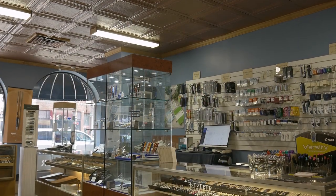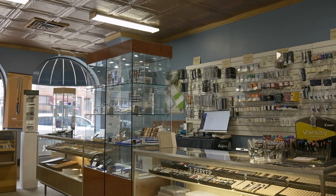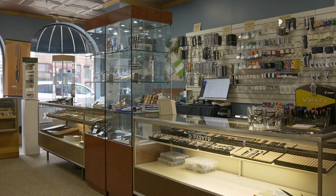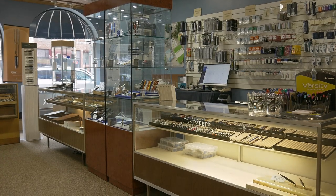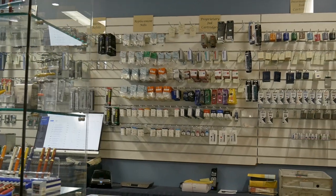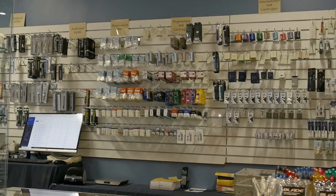In our side cases we have lots of rollerballs and ballpoints — Retro 51, Parker, Cross. We've got two large cases of Sailor, and then our pencil and vintage pen case, as well as on the back wall all of our cartridges and refills.